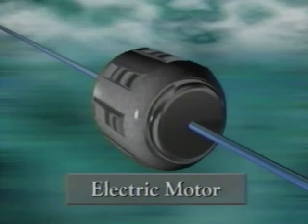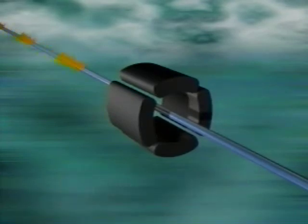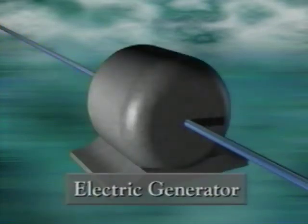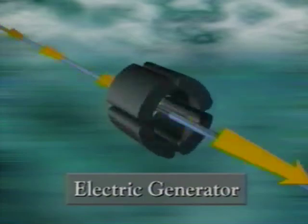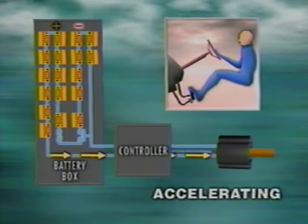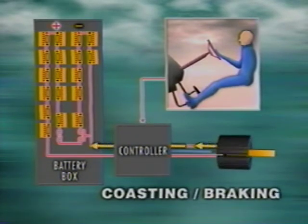The EV Plus uses an interesting characteristic of electric motors to help recharge the traction batteries. Electric motors and electric generators are essentially the same device — spinning an electric motor will produce electricity the same way a generator would. When the driver applies the brakes or lifts their foot off the accelerator to coast, the regenerative braking system converts the electric motor into a generator, producing both electricity to charge the batteries and a slowing effect similar to engine braking in a gasoline-powered car.